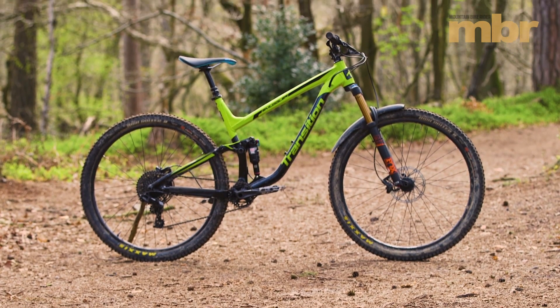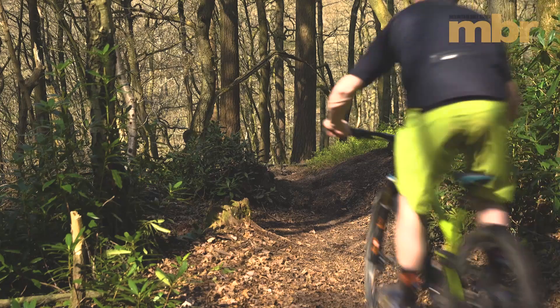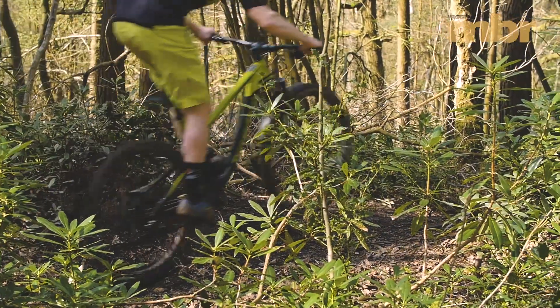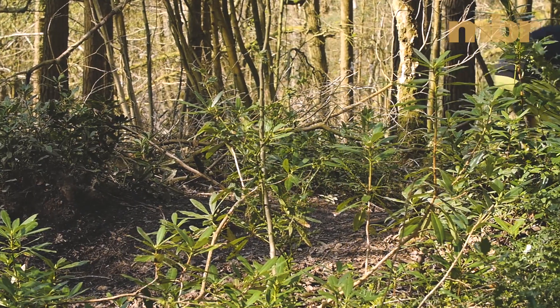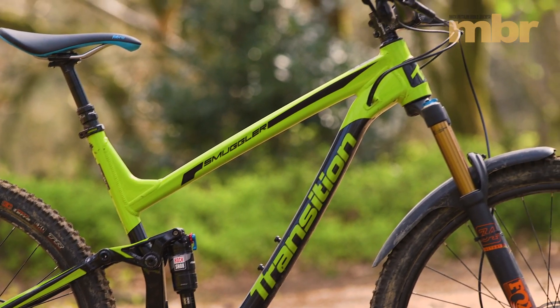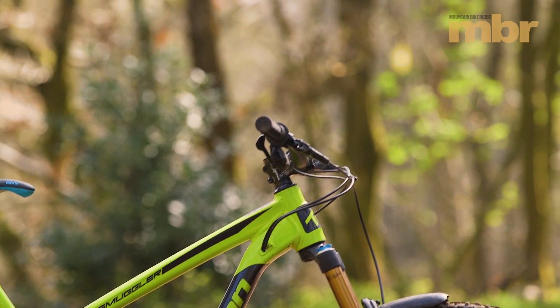This new Transition Smuggler represents some modern thinking, because it's got the short travel — 115mm on the rear and a 130mm fork — but it's also got slack geometry. It's really long, the ride is low, and the cockpit isn't cramped. It's the bike I've been searching for.